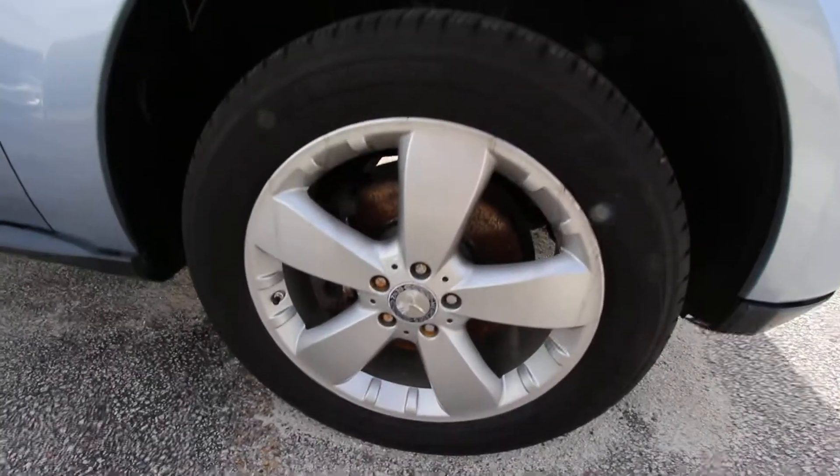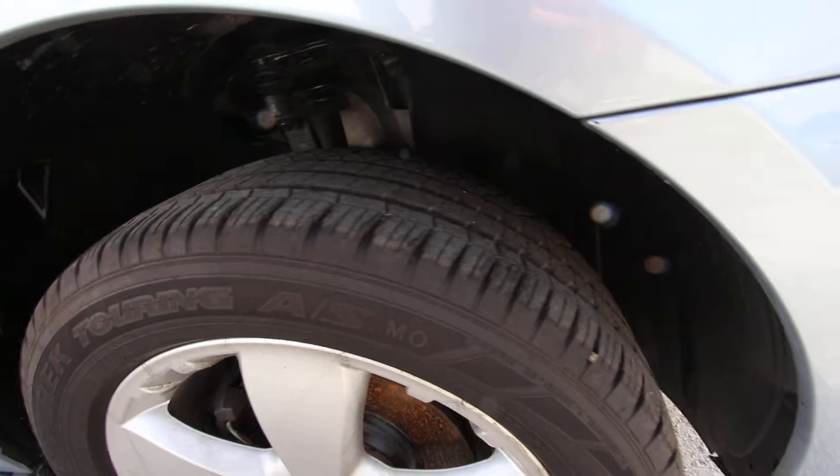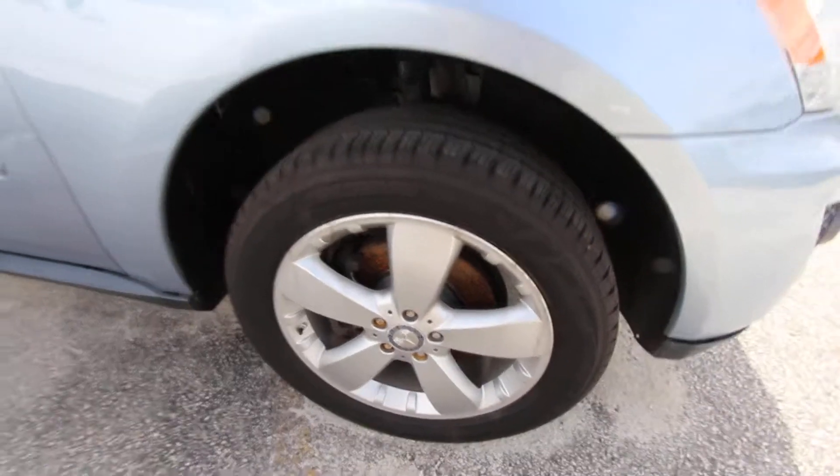Does have alloy wheels by Mercedes — five stars, you can't go wrong with. And a good looking set of tires, plenty of tread on the tires. As you can see, those are a 19-inch rim with a 255/50 series tire.